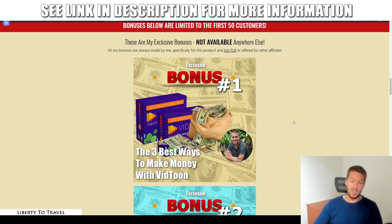Bonus number one is going to show you the three best ways to make money with VidToon. Whether you're purchasing VidToon for your own business to rank videos on YouTube, or to sell these videos to other businesses, you're going to need some guidance. In this bonus, I'm going to put together three different ways to make money using VidToon videos — whether it is to sell those videos or to use them for your own business.